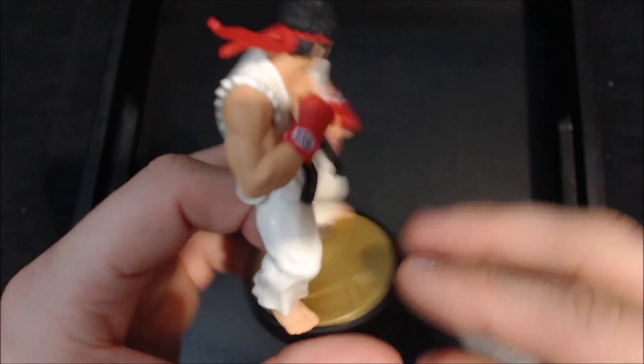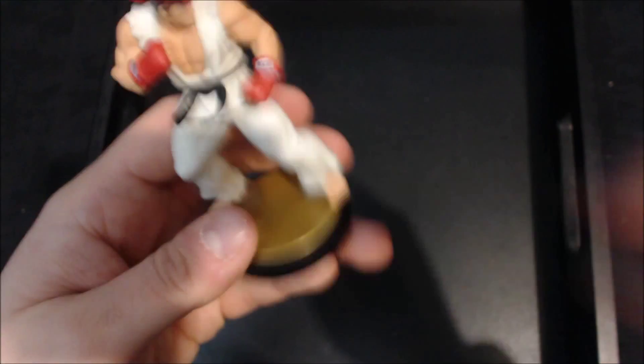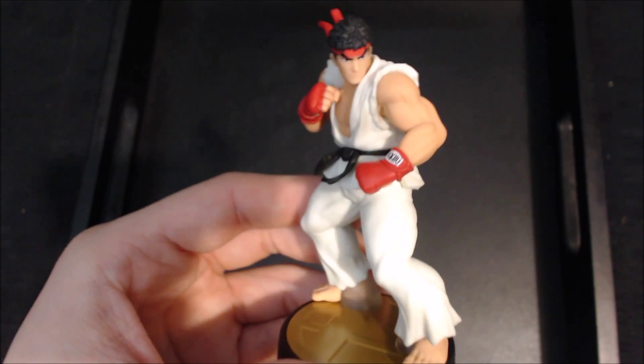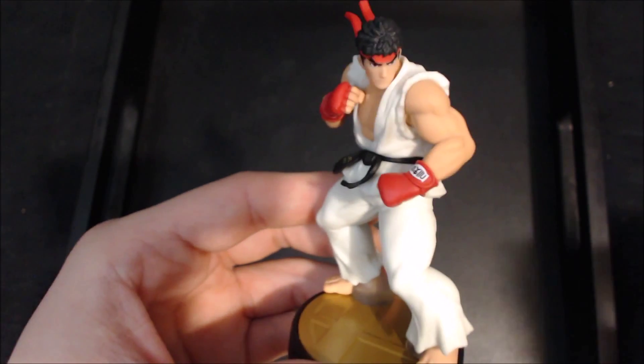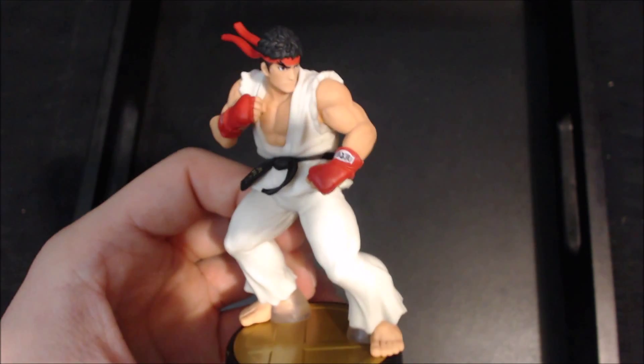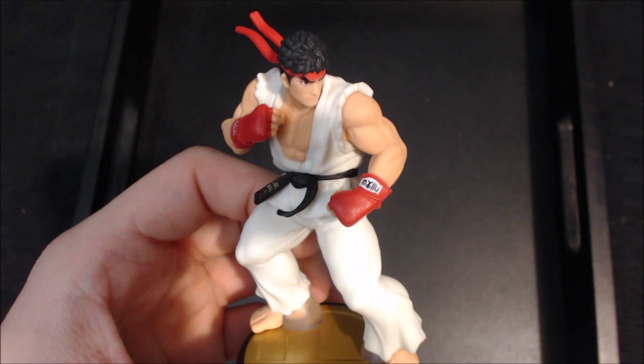I'm really happy that I have this one in my collection. Let me know in the comments below what you think of the Ryu amiibo — did you get it, do you not have it yet, or do you not care about amiibos? I'm always happy to hear from you guys. Thank you for watching and supporting me, and I will see you guys in the next video.